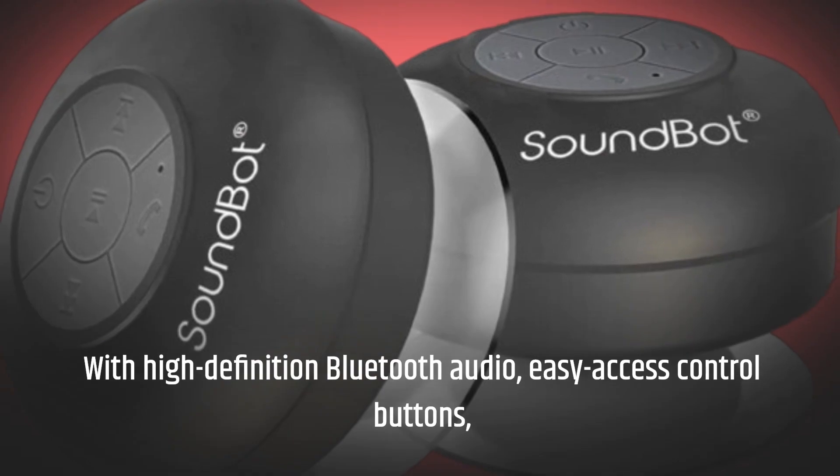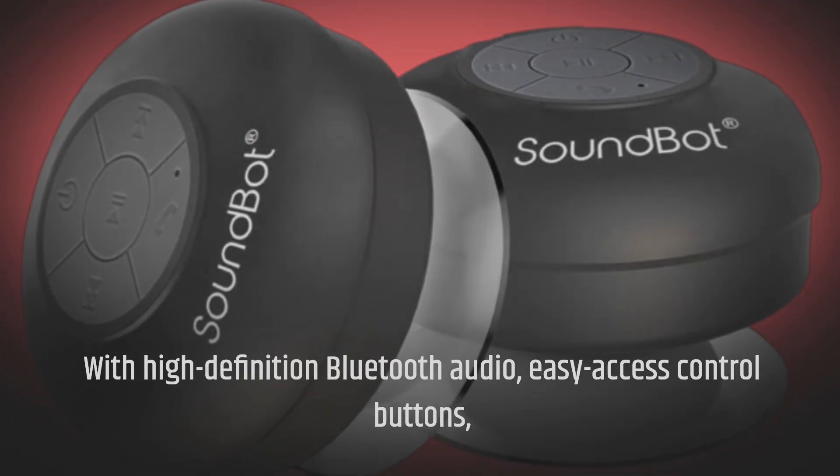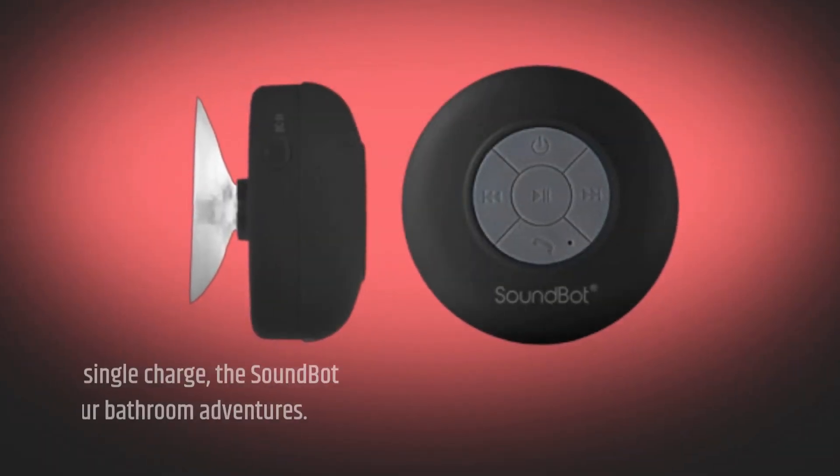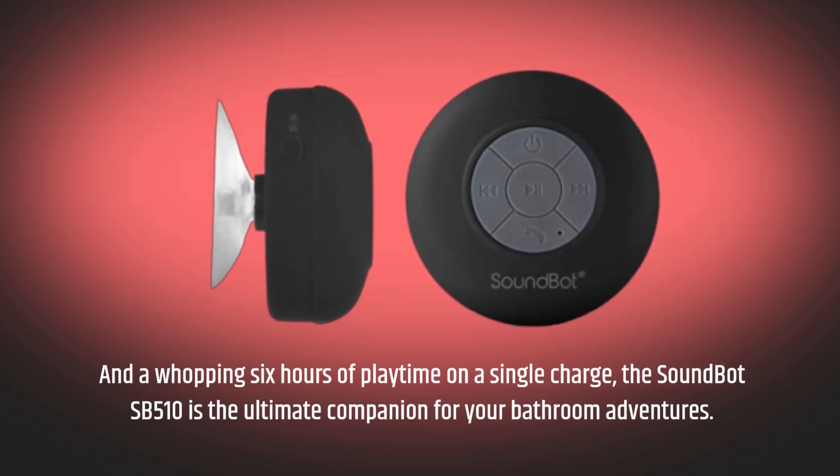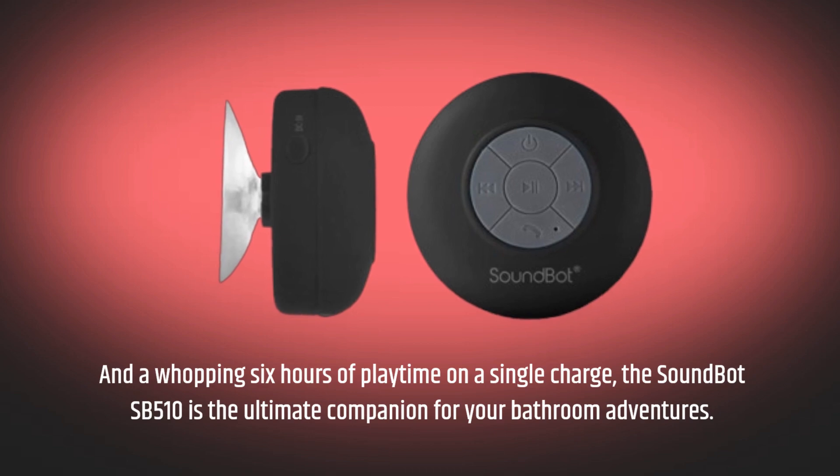With high-definition Bluetooth audio, easy access control buttons, and a whopping 6 hours of playtime on a single charge, the SoundBot SB510 is the ultimate companion for your bathroom adventures.